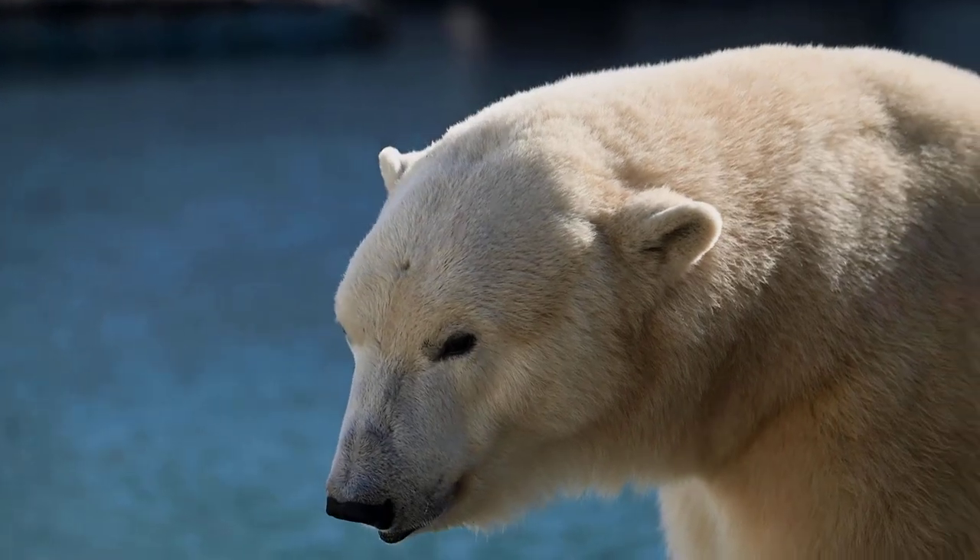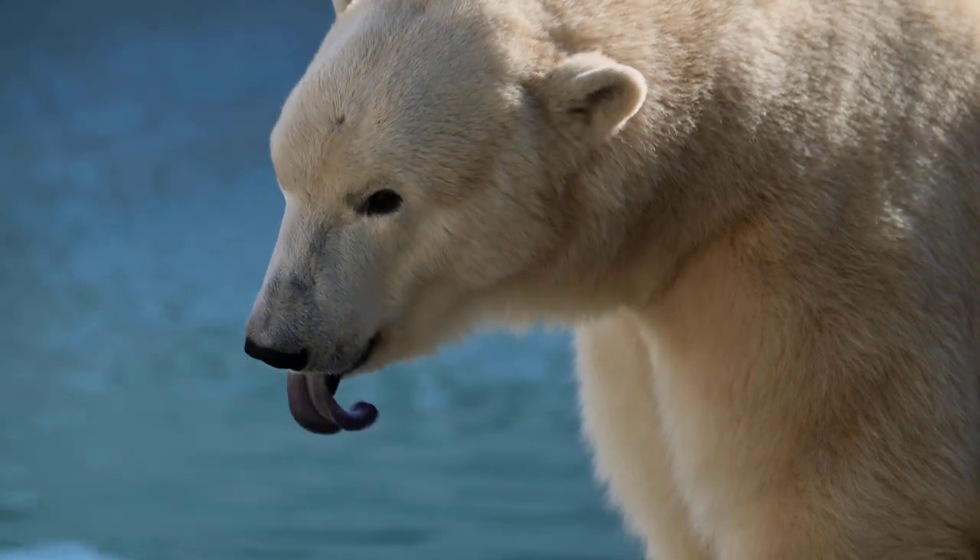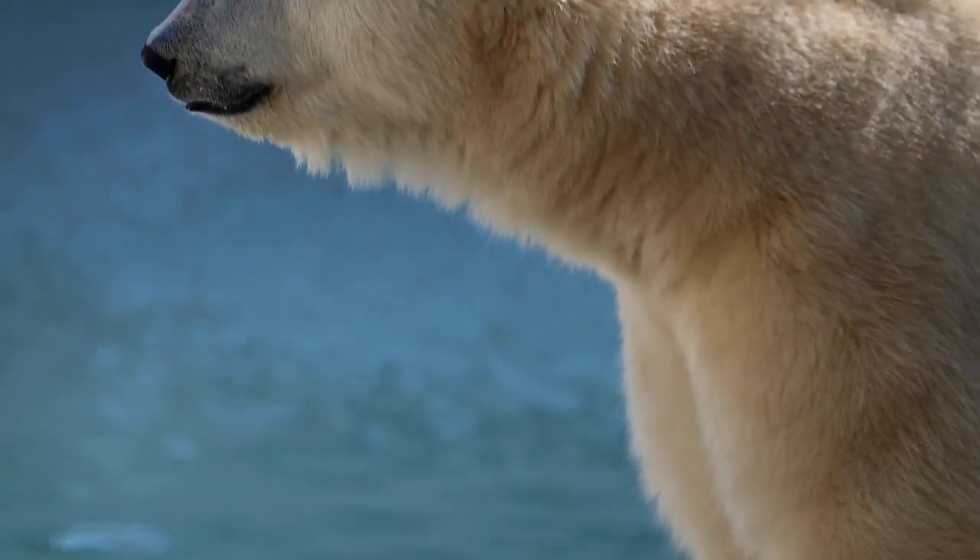Some polar bears have tongues that appear bluish or purplish in color. Scientists believe this might be due to a higher concentration of oxygenated blood vessels near the surface.